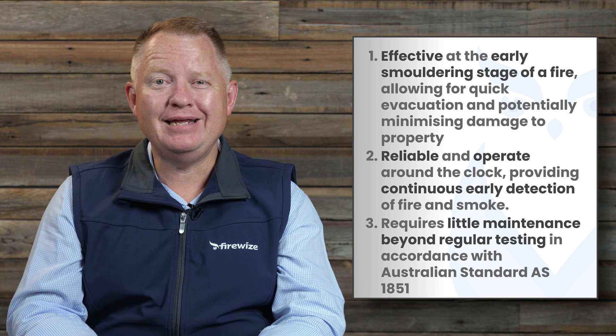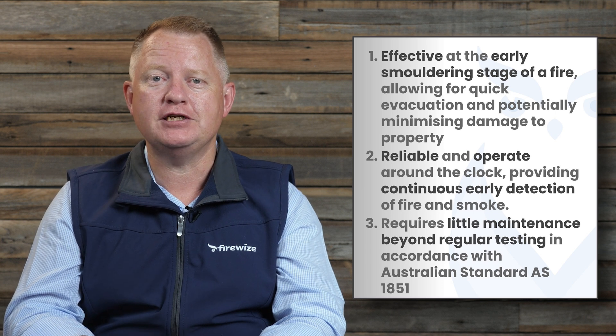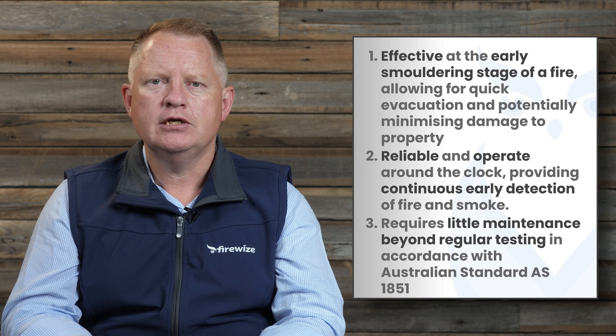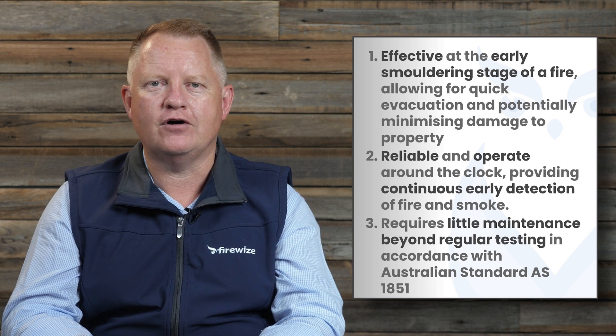Three immediate advantages of photoelectric smoke detectors include: first, they are effective at the early smouldering stage of a fire, allowing for quick evacuation and potentially minimising damage to property. Second, smoke detectors are reliable and operate around the clock, providing continuous early detection of fire and smoke.